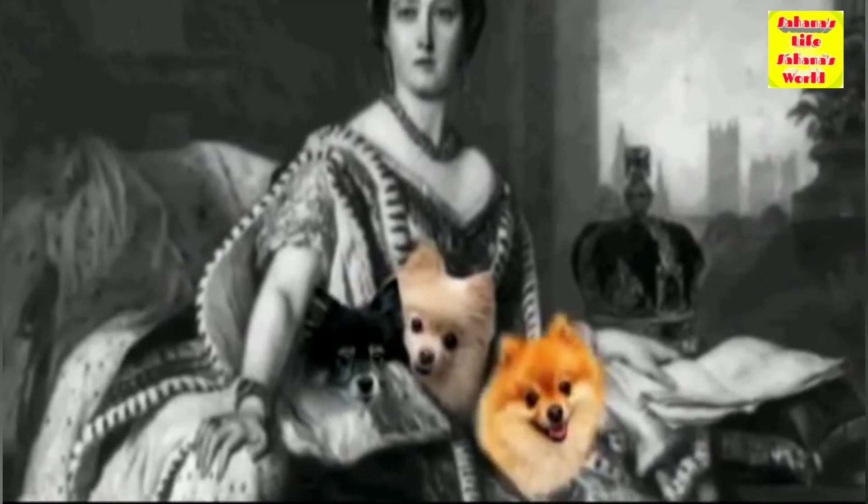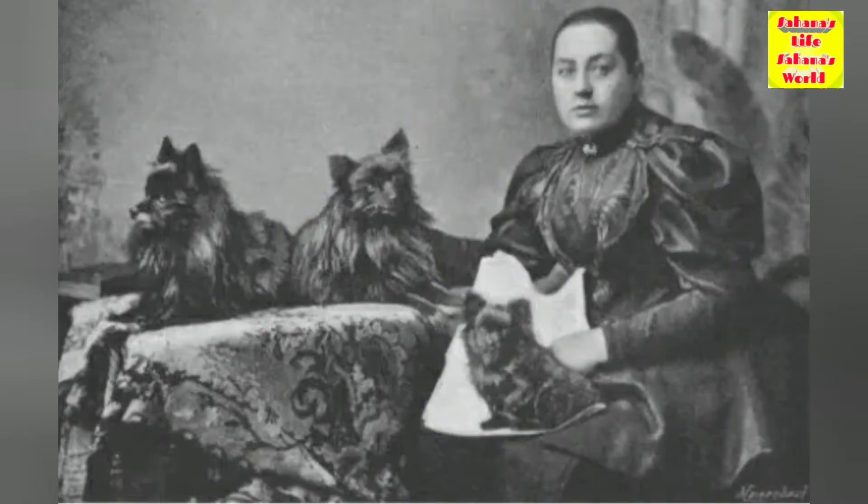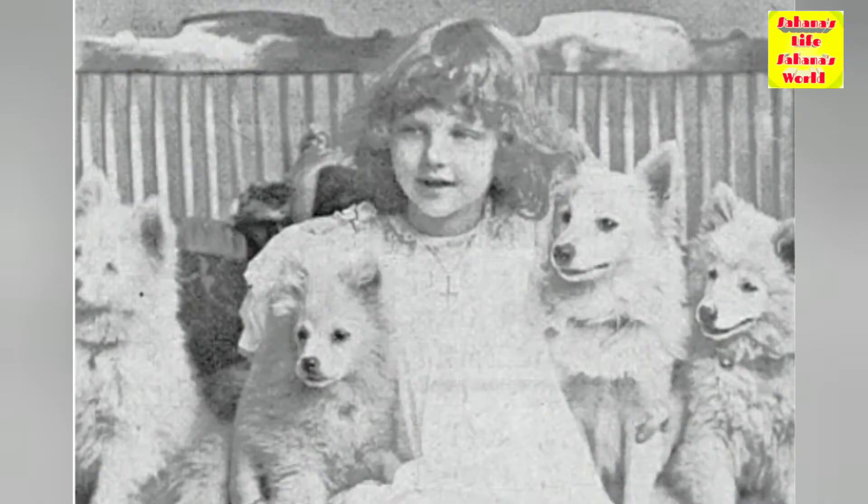The breed has been made popular by a number of royal owners since the 18th century. Queen Victoria owned a particularly small Pomeranian, and consequently the smaller variety became universally popular. During Queen Victoria's lifetime alone, the size of the breed decreased by half.